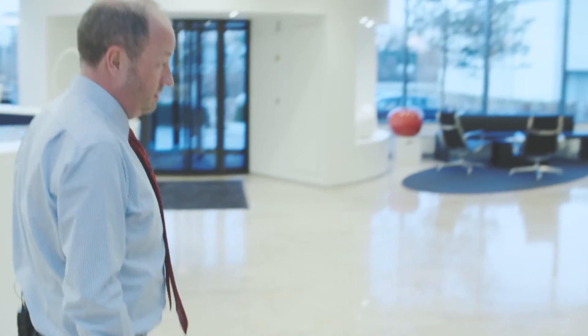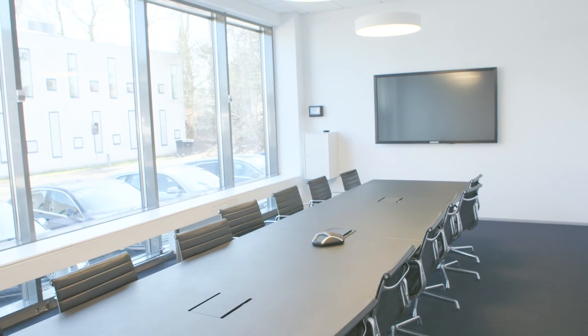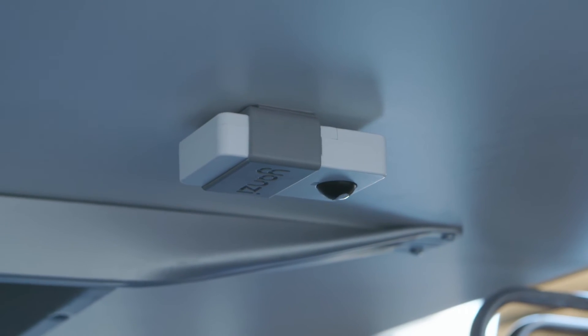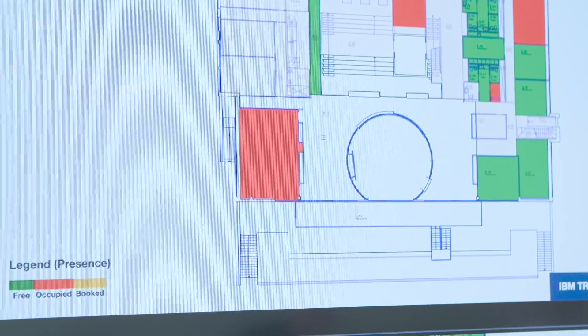Let's go into one of the meeting rooms here. We have also equipped these with motion sensors, which means that if people have booked the room but do not arrive, the sensor will detect if there is anybody in here. And if they are not here, it will automatically cancel the reservation that was made for this room.